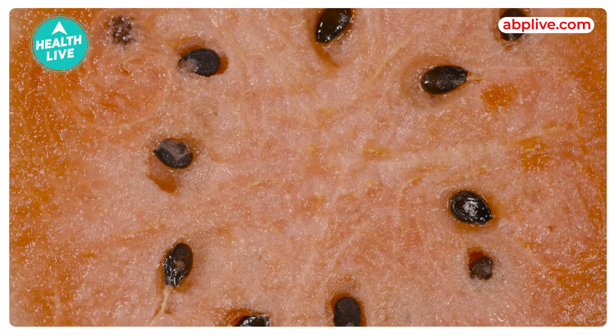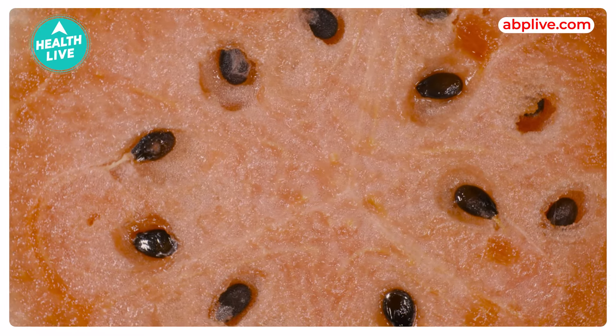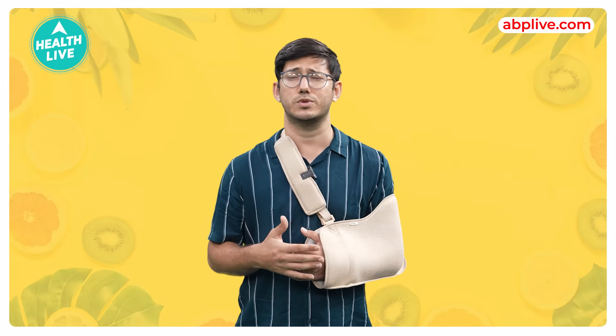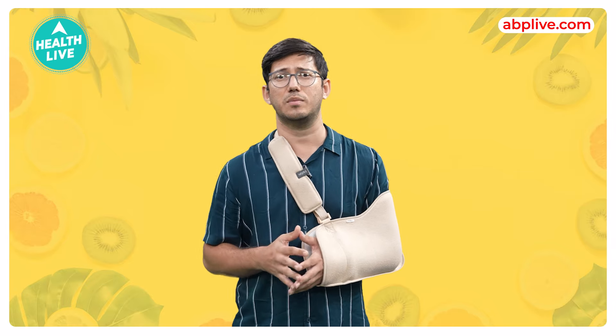Papaya contains digestive enzymes like papain, which aids digestion and alleviates bloating or indigestion problems, especially in summer times, which are very common. Papaya can be included in your breakfast meal.